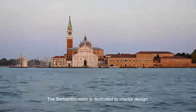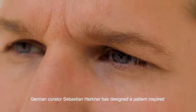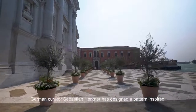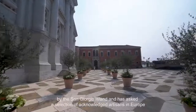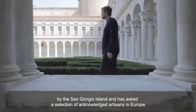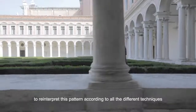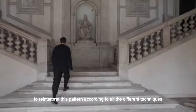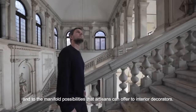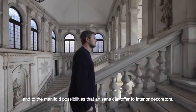The Barbantini room is dedicated to interior design. German curator Sebastian Herkner has designed a pattern inspired by the San Giorgio Island and has asked a selection of acknowledged artisans in Europe to reinterpret this pattern according to all the different techniques and the manifold possibilities that artisans can offer to interior decorators.